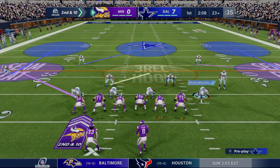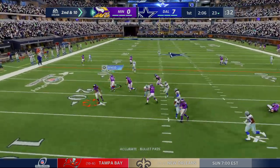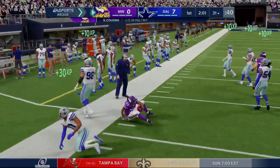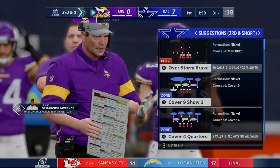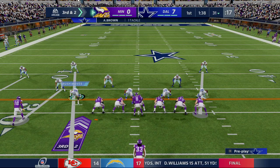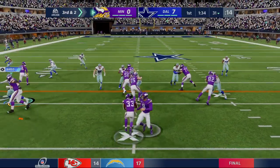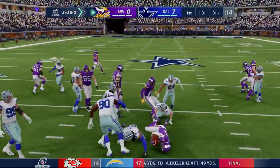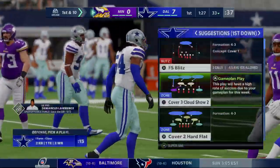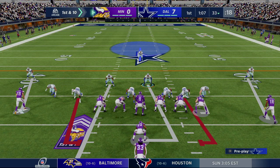Once again they'll go from the 23 yard line on second and ten. Cousins to throw, setting up the screen for Cook — that'll leave them with a third and two. They got eight yards there. Now the first carry for Dalvin Cook and he's able to get it to the 33, good enough for a first down. Got what he needed for the first down with a gain of two, so they'll come up first and ten from the 33.